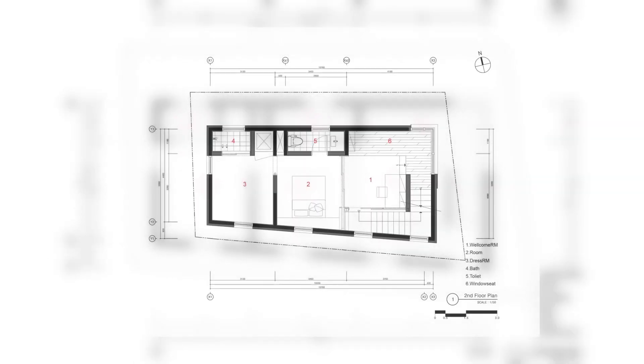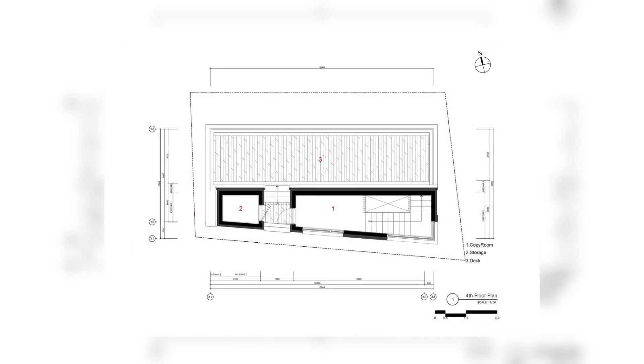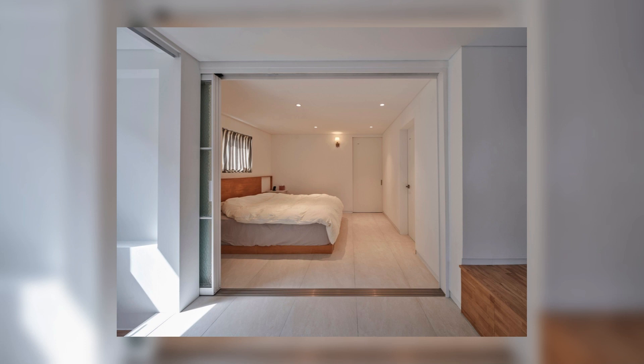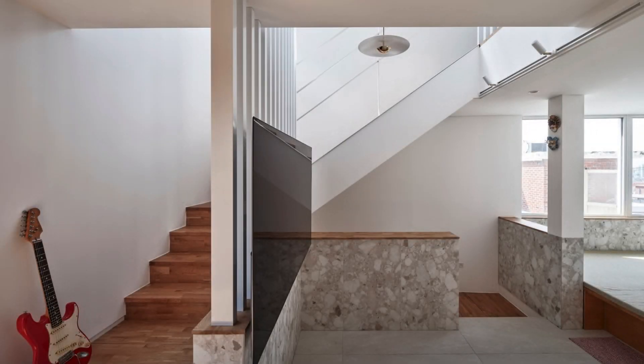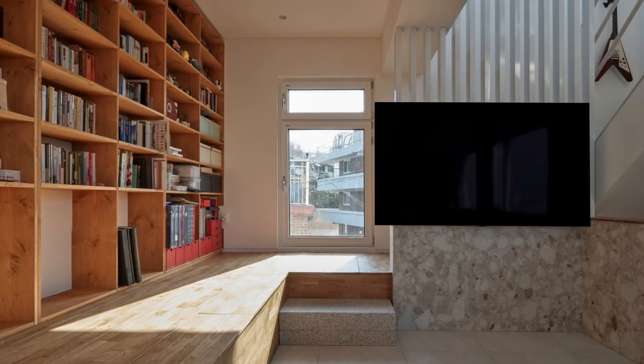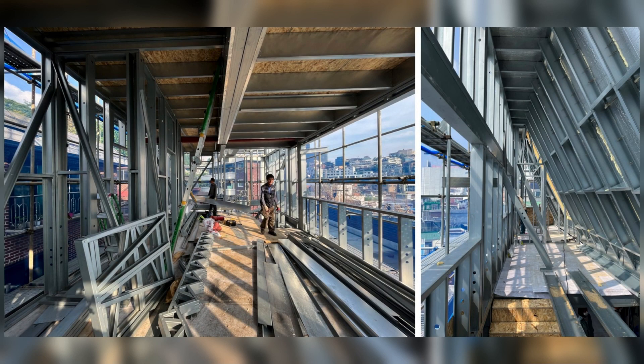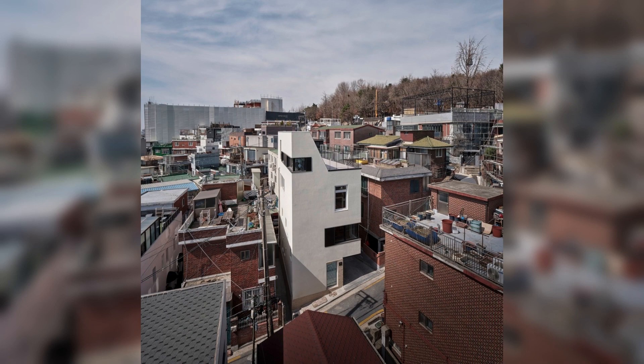Understanding of the site: the client looked at several houses and land and chose the current house. Considering the inconvenience of transportation, he thought of Namsan Mountain in the center of Seoul as a place with a forest area. It is located in Itaewon, where the Namsan Promenade is five minutes away. The site has a size of 12.3 meters x 7.8 meters, adjacent to a four-meter road on the east side, shaped like a long land to the east and west.